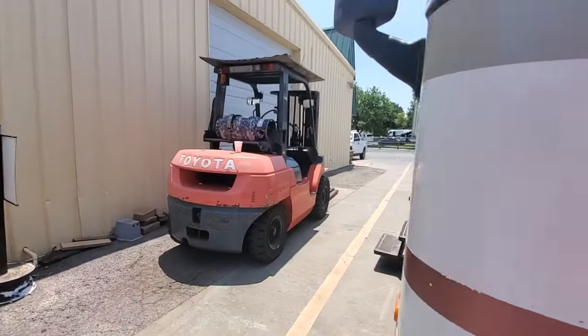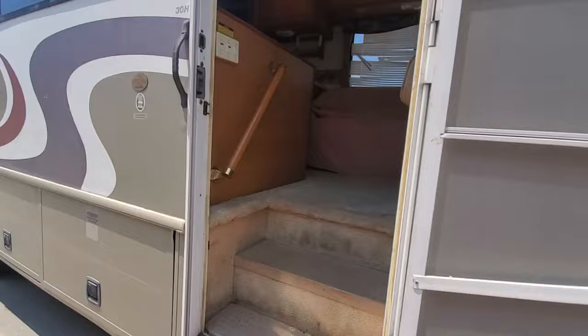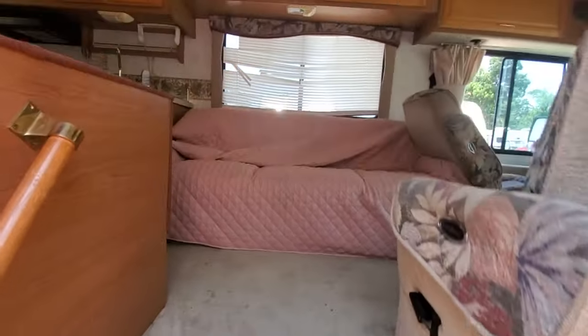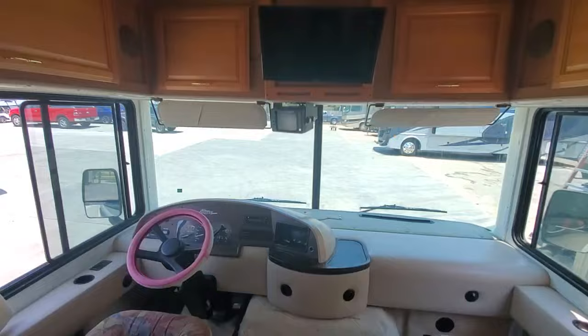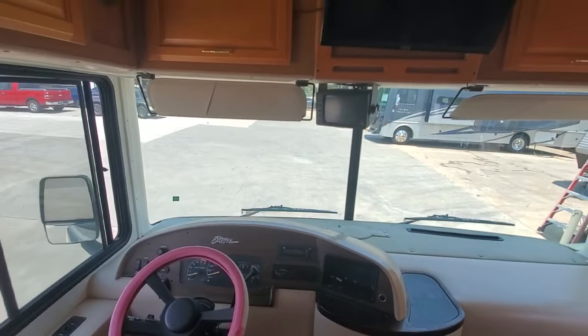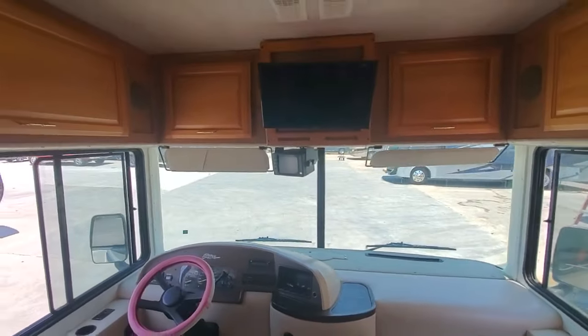Engine runs good. Batteries are low — probably have to put a new battery in it. 53,671 on the miles. 1,157 on the Onan generator.